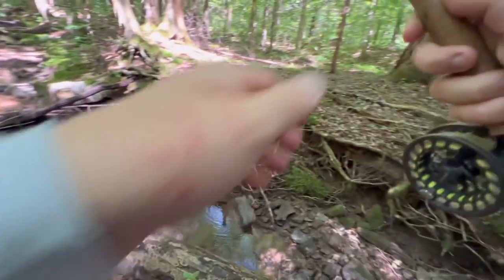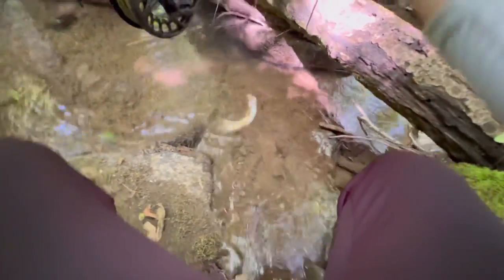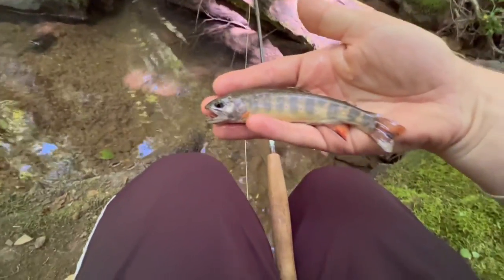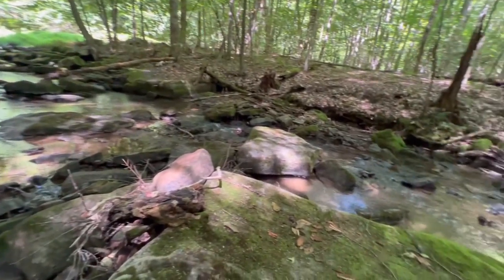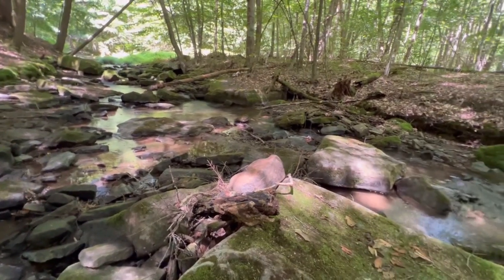Got one — there we go. Wasn't even paying attention. Wet my hands. Bam — on the oak hair caddis. Beautiful guy. I dropped him but he's swimming back in there.